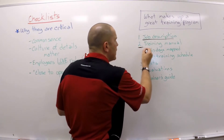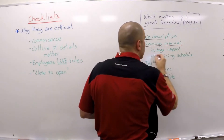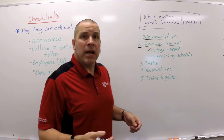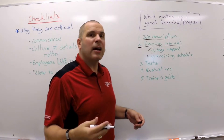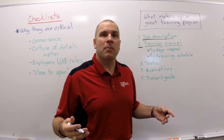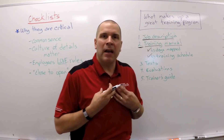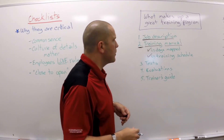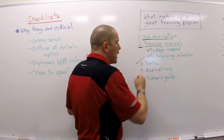Number two, you need to have training manuals. What goes in that manual? There needs to be an agenda with each day of training — what's going to be covered, the WIIFM: what's in it for me. Every single day, if I train today, what should I get out of it? What's the benefit to me? And what are the tasks? Have that all mapped out.